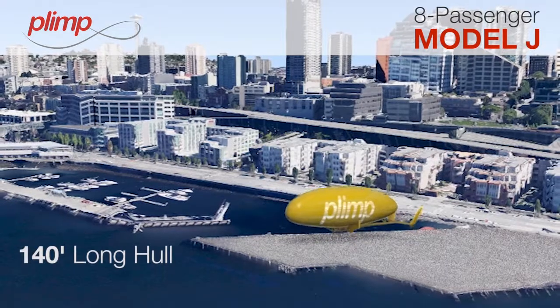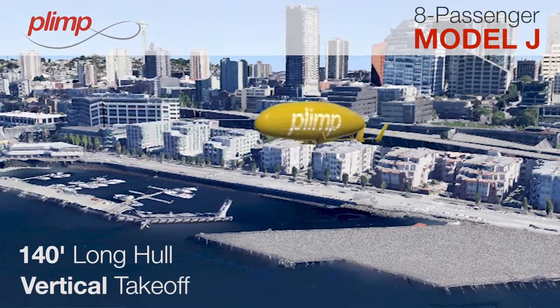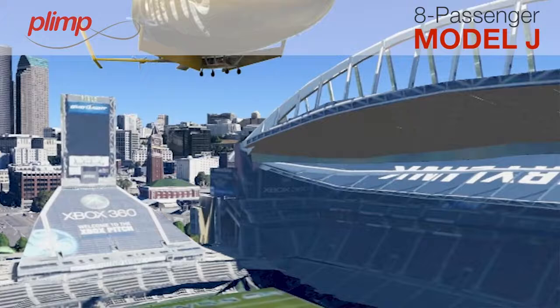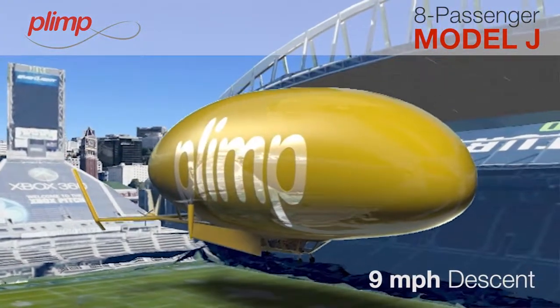Eagan Airships' first production model will be the eight-person or one-ton payload Model J, which is about 140 feet long. It takes off vertically, gets forward speeds of about 80 miles per hour for several hours, and in an engine-out scenario, your maximum descent speed would be about nine miles per hour.